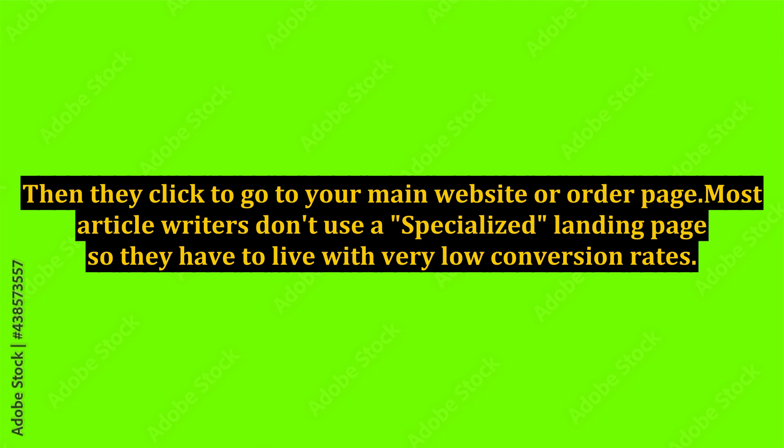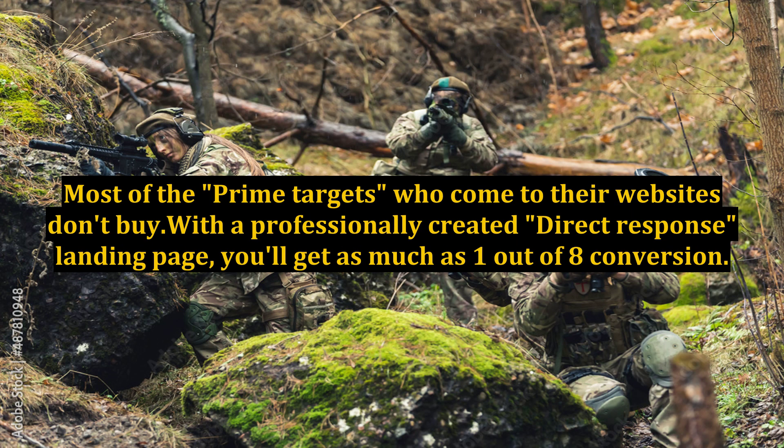Most article writers don't use a specialized landing page, so they have to live with very low conversion rates. Most of the prime targets who come to their websites don't buy. With a professionally created direct response landing page, you'll get as much as 1 out of 8 conversions.